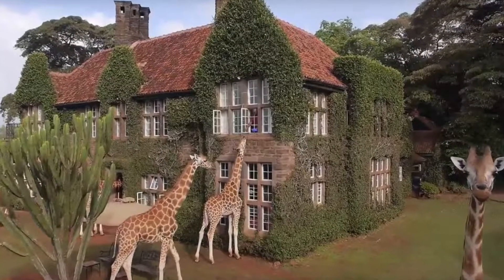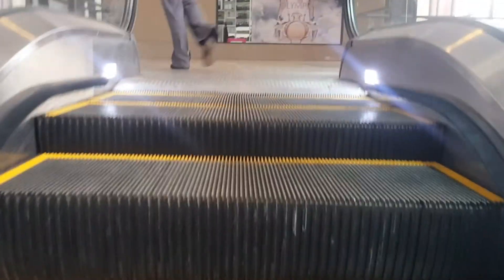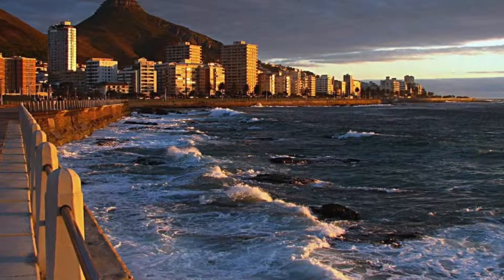As Africa rises, a must-have to many is to have a smartphone that gets the job done, while for some it's to have the latest and hottest devices out there. Phone makers also strive to out-compete each other by unveiling a new smartphone every so often, mostly annually for top-tier phones and biannually for low and mid-range gadgets.